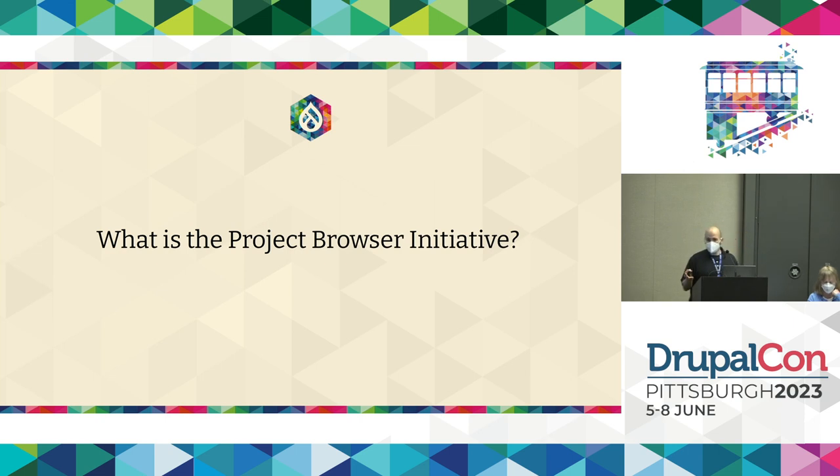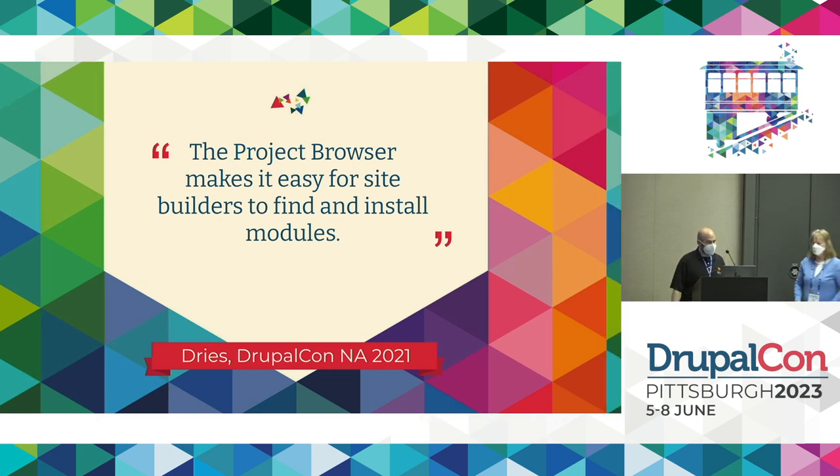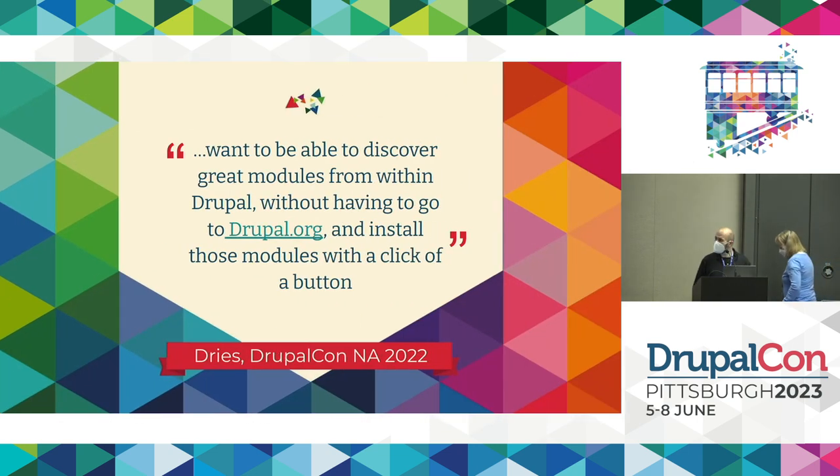So what is the Project Browser Initiative? Dries talked about it a little bit this morning in his Dries note, and he talked about it a couple of years ago as well. At DrupalCon North America in 2021, he talked about the Project Browser — his vision and goal was to make it easy for site builders to find and install modules. In 2022, he clarified: people want to be able to discover great modules from within Drupal without having to go to Drupal.org, and then install those modules with the click of a button.